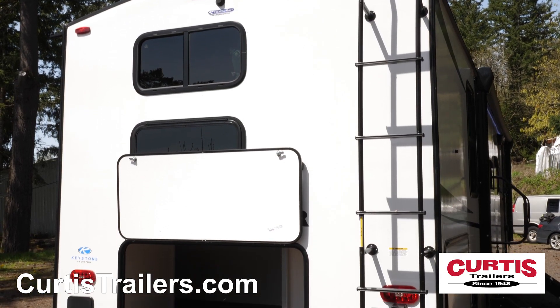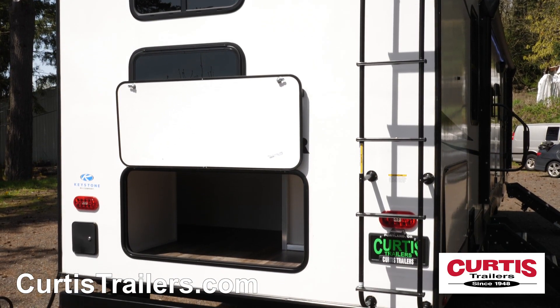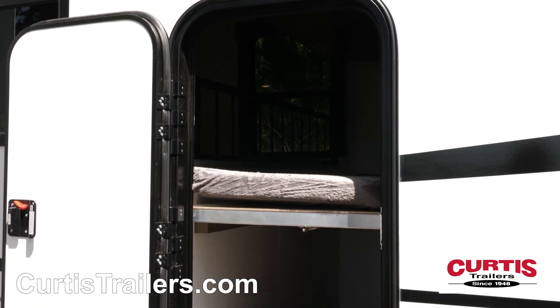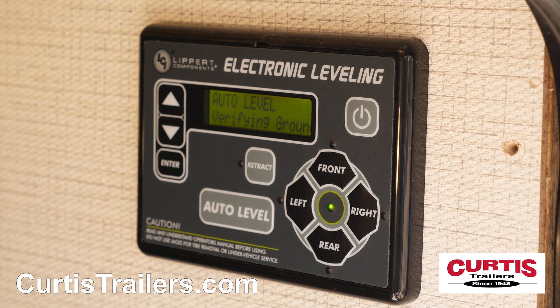The Cougar is engineered for all-around ease of use thanks to pre-wiring for a backup camera, a full-length ladder, an additional storage door in the fold-up bunk area, and an automatic electric leveling system.